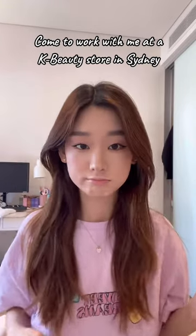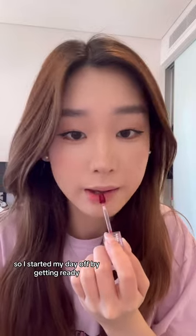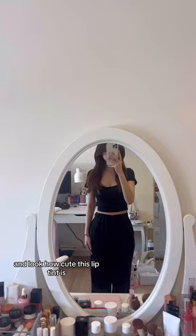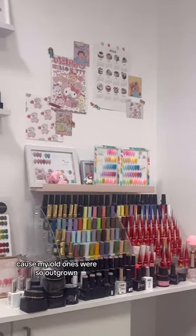This is a day in my life as a beauty advisor at La Cosmetic. I started my day off by getting ready, doing my makeup — look at how cute this lip tint is. This was my work outfit, and I actually started my day off by getting my nails done because my old ones were so outgrown.